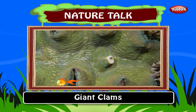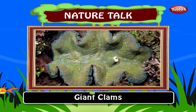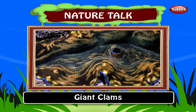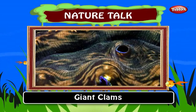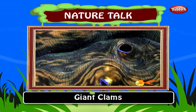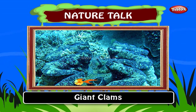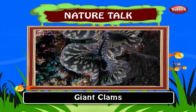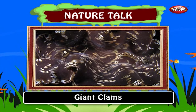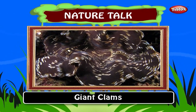Giant clams. Giant clams can weigh more than 200 kilograms, measure as much as 1.2 meters across, and have an average lifespan in the wild of 100 years or more. They are largely found in the Indian Ocean and also off the shores of the Philippines. Today the giant clam is considered neither aggressive nor particularly dangerous.